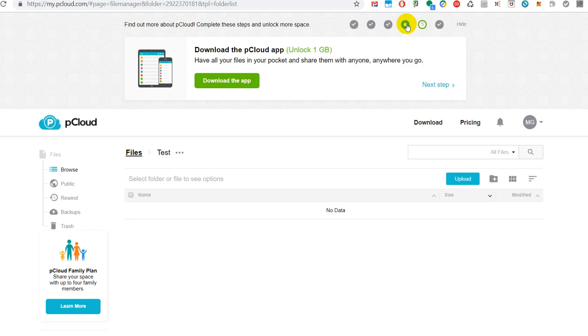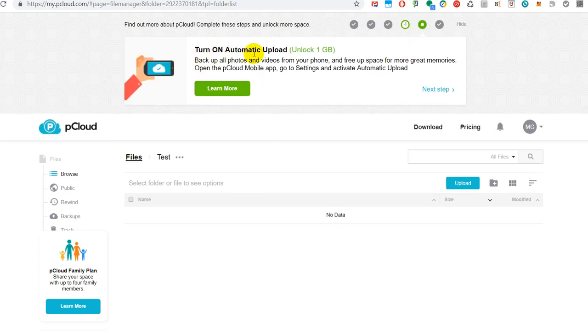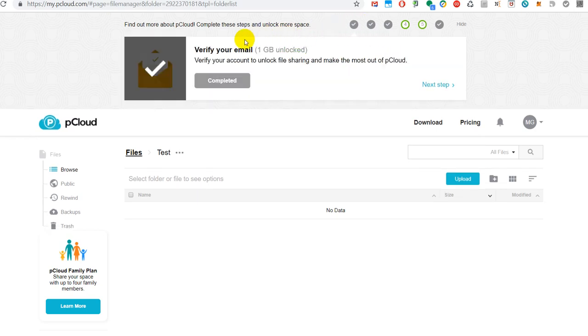Other ways to get additional space include downloading the pCloud app and turning on automatic upload. Of course they want to push you into automatic upload so that everything gets uploaded, and after a short time you'll have to buy extra space — they give you some incentive to do that. I didn't do that, but it looks actually quite good.